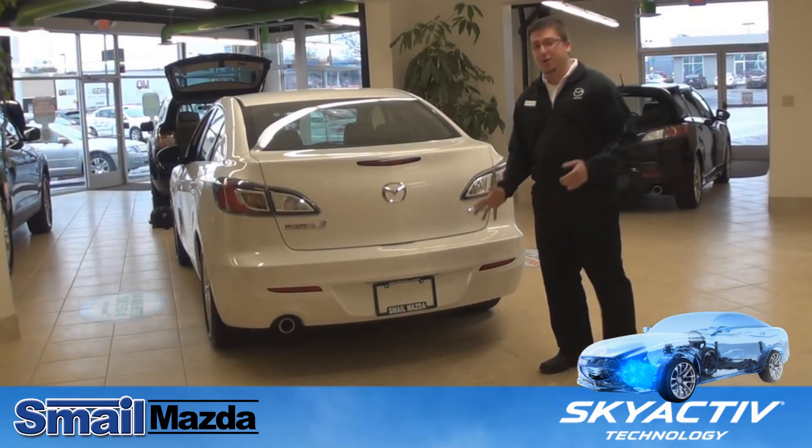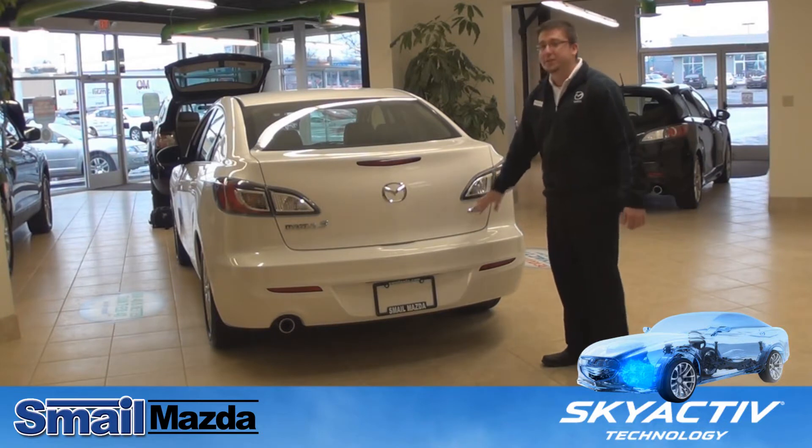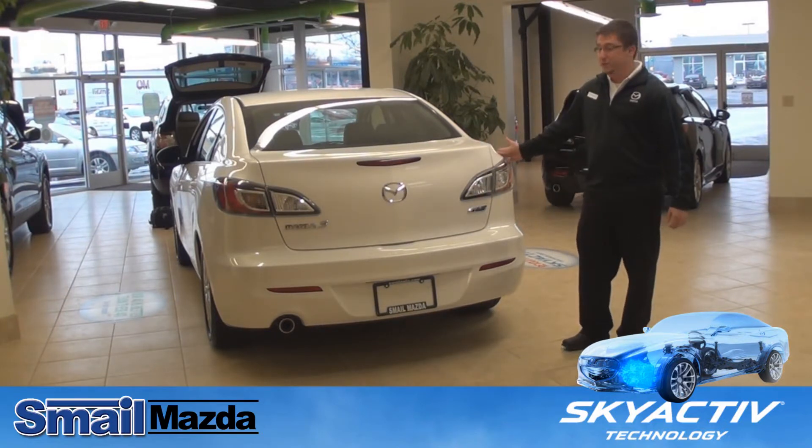For 2012 on the back end of the car we have a revised rear bumper. We also have the Skyactiv badging. I'd also like to show you the trunk space available in this vehicle.